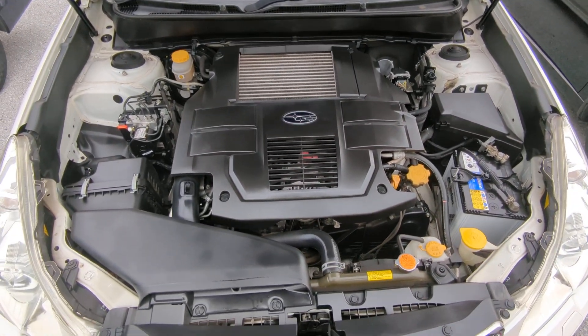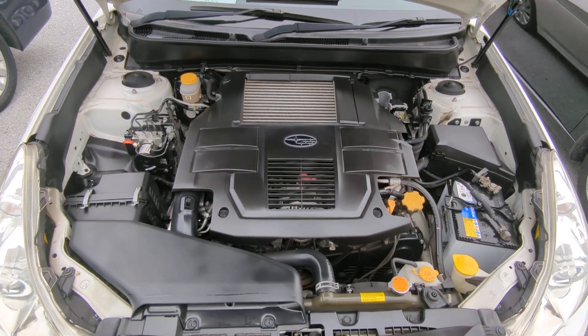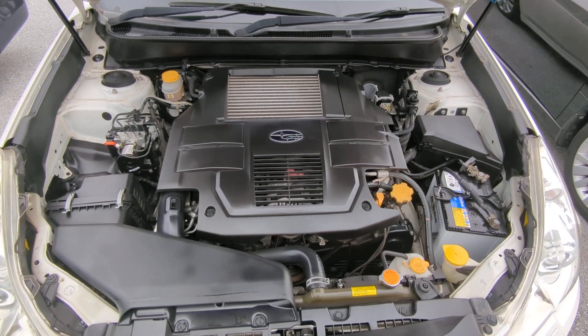Unlike the previous model, this is a 2.5-liter turbo instead of the 2.0-liter, so they upgraded the engine. It's still a boxer engine — nice and clean.